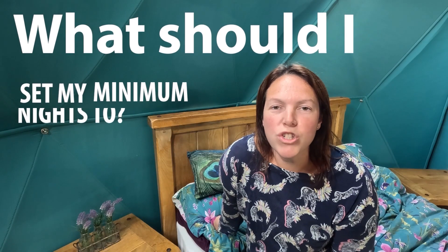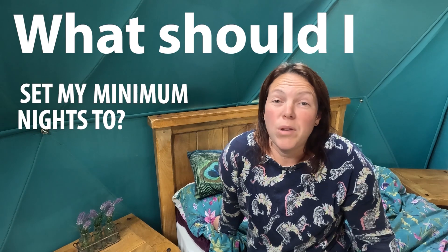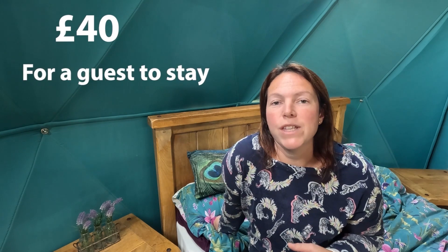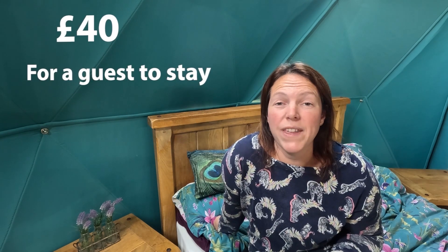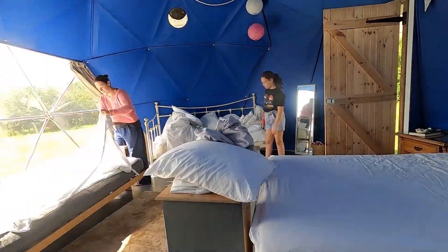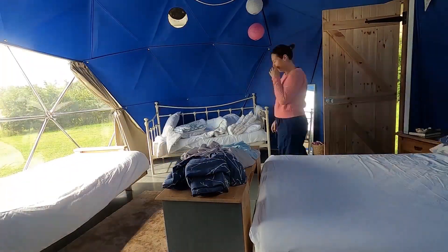A question I get asked a lot is: what should I set my minimum nights to? So why set minimum nights at all? Why not just set it at one and be done with it? Well, we've worked out that it physically costs us about £40 for a guest to come and stay, whether they come for one night or whether they come for three or four nights. Because we only have to do the laundry once, the bedding once, the cleaning once, the chocolate brownies once. So actually it's brilliant for us if people stay for longer.